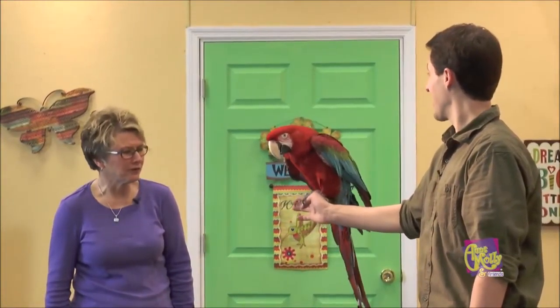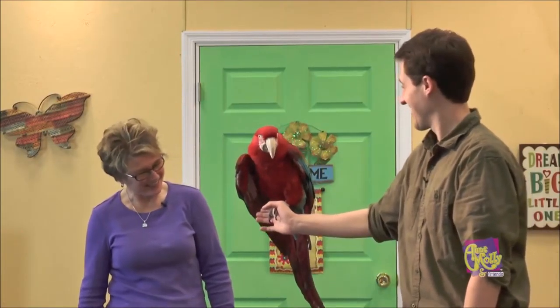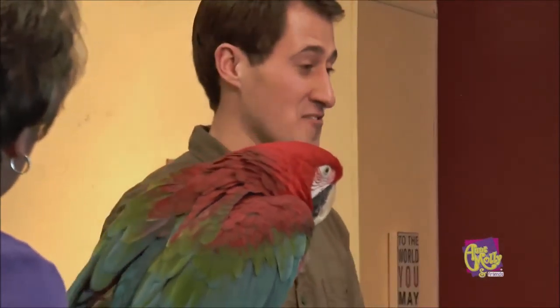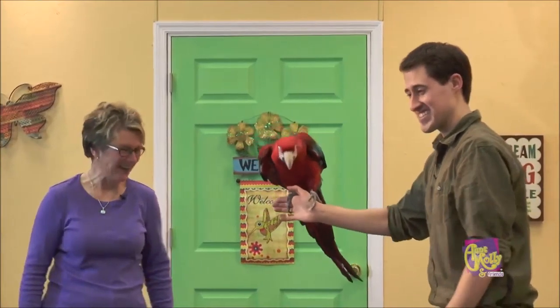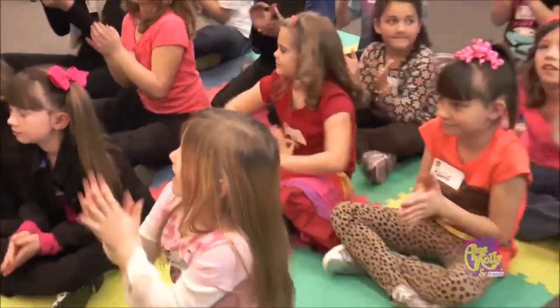He is a beautiful bird, and we are so thankful that you brought him to show us — he's just a delight. I bet he's fun to have at your refuge. Cyrano is great. If you guys want to say bye, he'll wave back to you. Thanks for bringing him. The fun never ends with Molly and Friends — and we'll be right back.